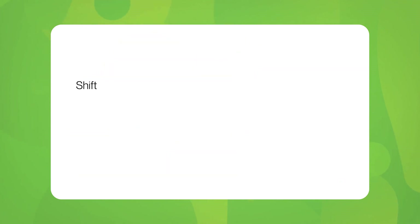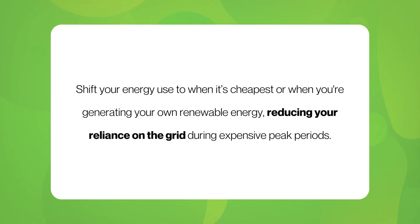The idea is simple: shift your energy use to when it's cheapest or when you're generating your own renewable energy, reducing your reliance on the grid during expensive peak periods.